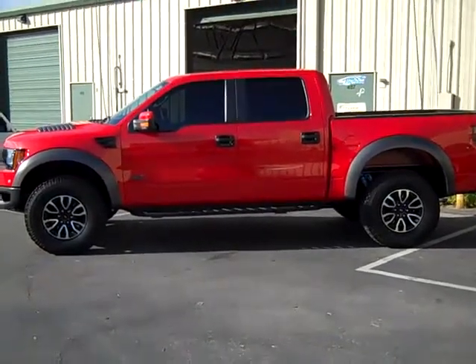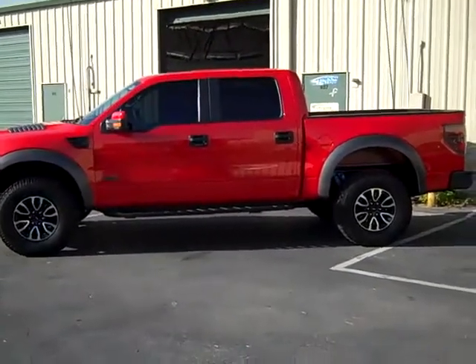Hi, this is David with Flying Window Tenters. I just got done tinting this Ford Eruptor.